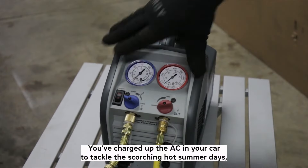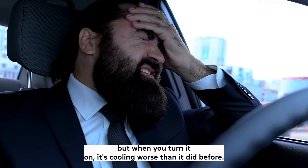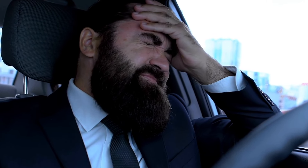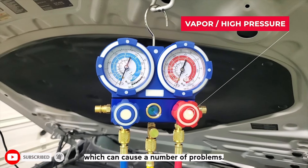You've charged up the AC in your car to tackle the scorching hot summer days, but when you turn it on, it's cooling worse than it did before. What likely happened is that you've overcharged your AC, which can cause a number of problems.